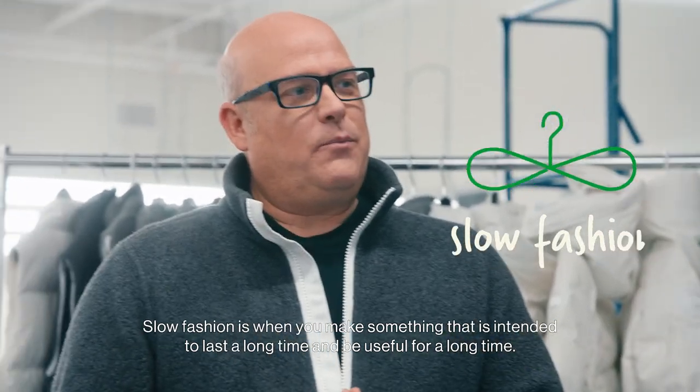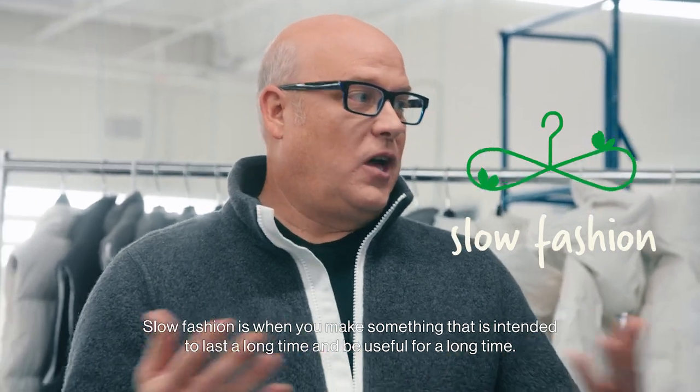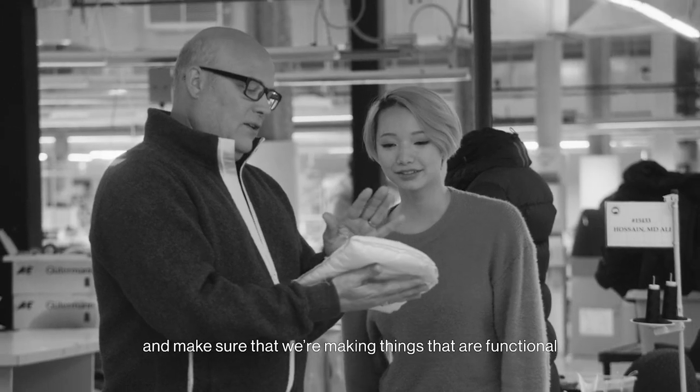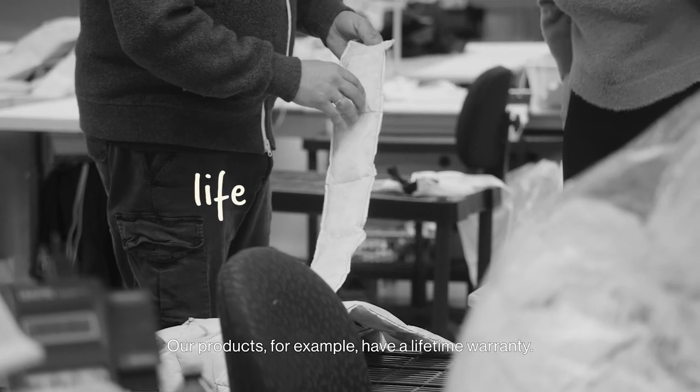Slow fashion is when you make something that is intended to last a long time and be useful for a long time. What makes slow fashion so sustainable? We take our time to really think through the product and make sure that we're making things that are functional and that they're going to last a really, really long time. Our products, for example, have a lifetime warranty.